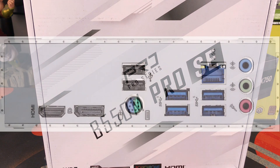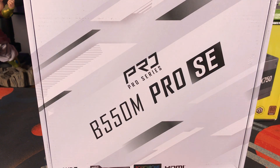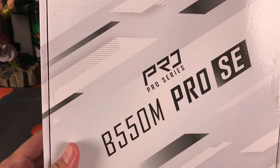For the IO, we have six USB 3.2 Gen 1 and six USB 2.0 inputs. We also have 2.5 gigabit LAN, and the IO shield on this motherboard is pre-installed. That is our ASRock B550M Pro SE micro-ATX motherboard.